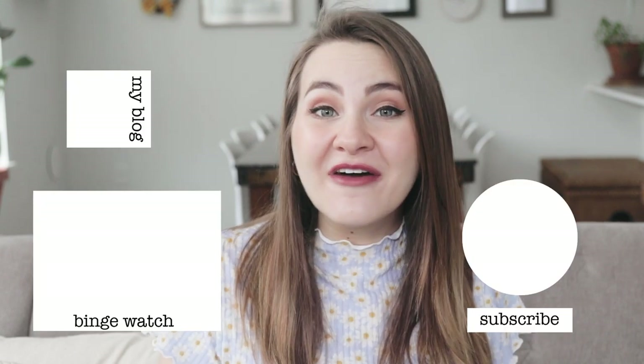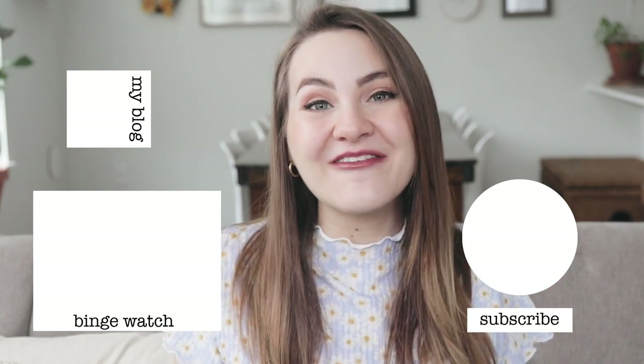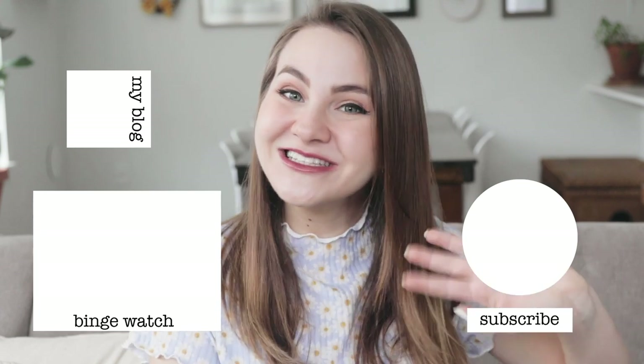Those are all the things I have from the ASOS maternity department. Let me know if you guys want to see another maternity haul video — I've also been thrifting maternity stuff and I'm sure the rest of what I get this pregnancy will be thrifted, so I'd love to share that if it's something you're interested in. Don't forget to subscribe if you haven't already and give this video a thumbs up. I hope you have the best rest of your day wherever you are — I'll see you in my next video, bye!